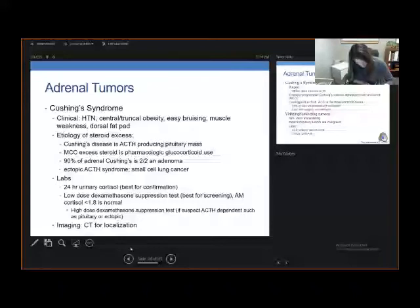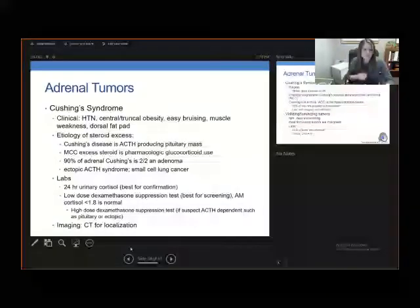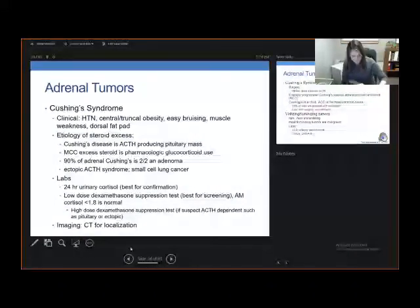There's also ectopic ACTH syndrome, as well as small cell lung cancer that can cause elevated cortisol levels. The lab workup includes 24-hour urinary cortisol, which is best for confirmation. A low-dose dexamethasone suppression test is best for screening: take 1 mg of dexamethasone at 11 p.m., then measure the cortisol and dexamethasone levels by 8 a.m. The dexamethasone level confirms the patient took the pill. A morning cortisol less than 1.8 is normal, greater than 5 is diagnostic of Cushing's, and between those two suggests potential subclinical Cushing's.